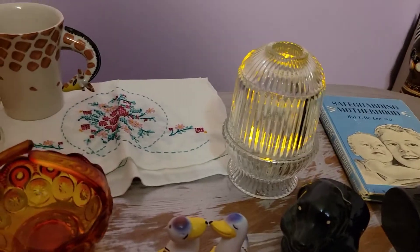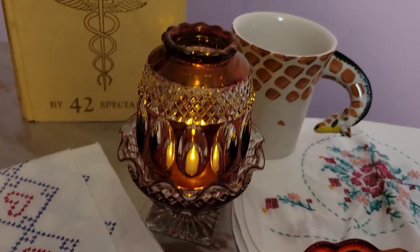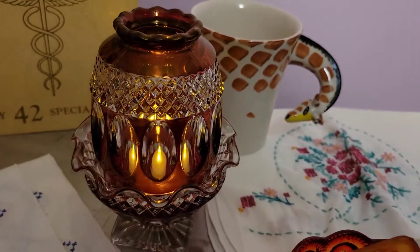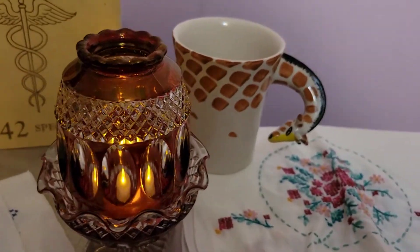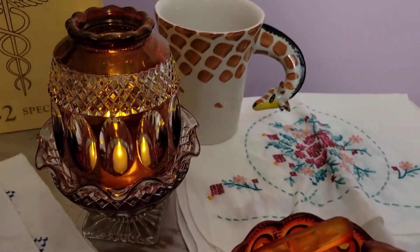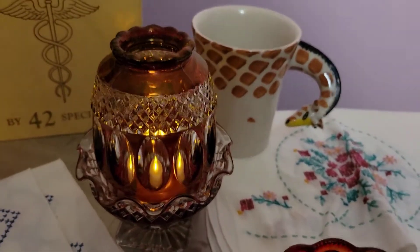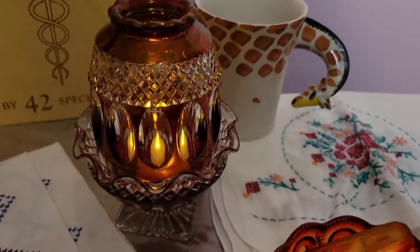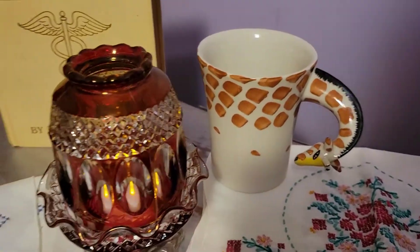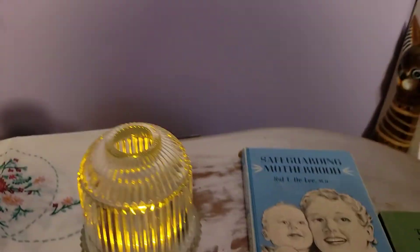I'll start with this because it's magnificent. This is Westmoreland in the Wakefield pattern — it is ruby red. I'll take the votive out to show you the true color. It is flashed red and it is a stunner. This is definitely a more rare fairy lamp to find. It is absolutely stunning, I'm so excited about it.